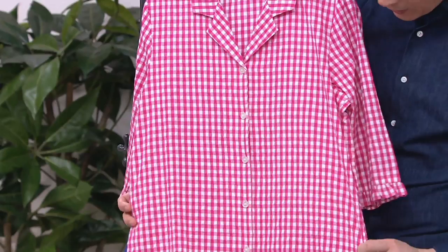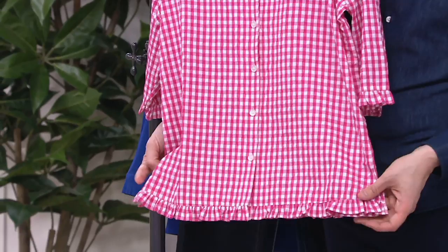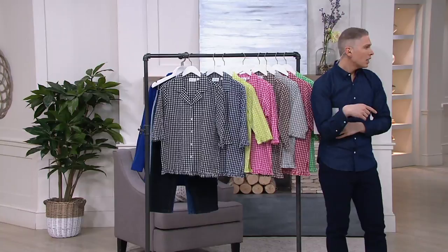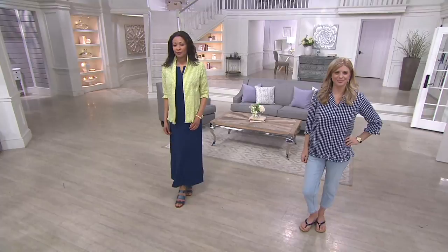It's all about the ruffle detail at the short sleeves and at the hemline. The hemline also has a little slit so it's nice and easy to wear. If you have a tank top or camisole — maybe something from Kathleen Kirkwood — you can wear this as a little jacket top as well. We'll see it on the ladies: Aida is wearing it open with our QVC Big Deal, and it is absolutely adorable.